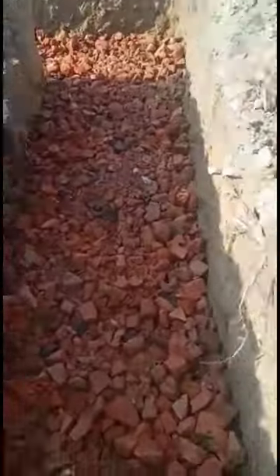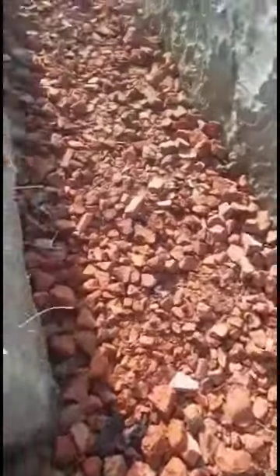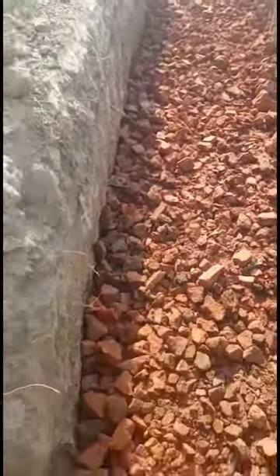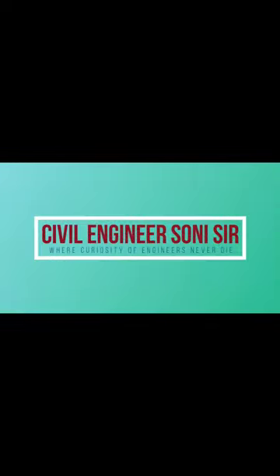You can see the bottommost layer of the foundation — the well-compacted layer bed is ready for the compaction process, and now its compaction process is started soon.